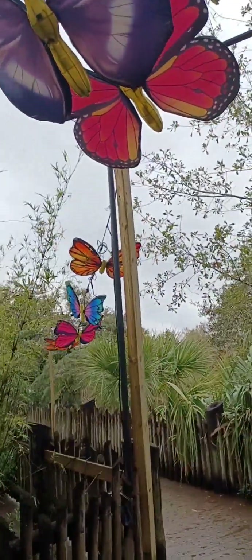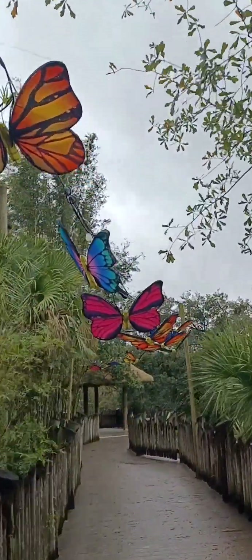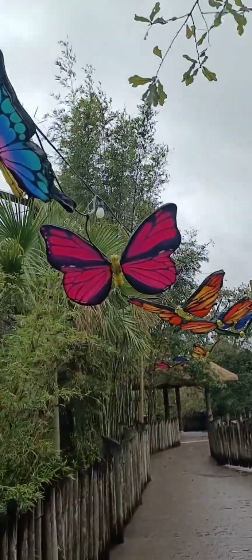I guess if you're driving down the street here, you can see it lit up at night. I might try to do that.